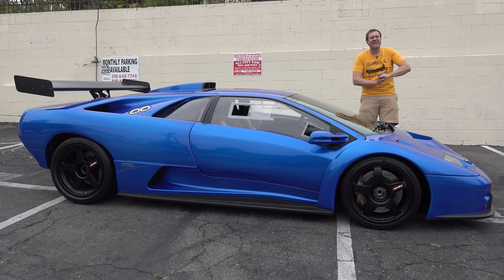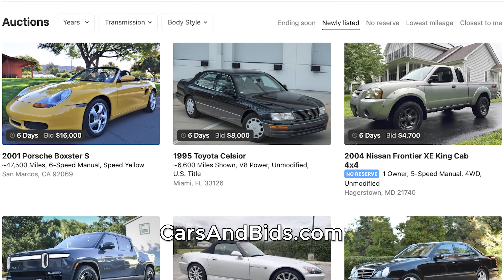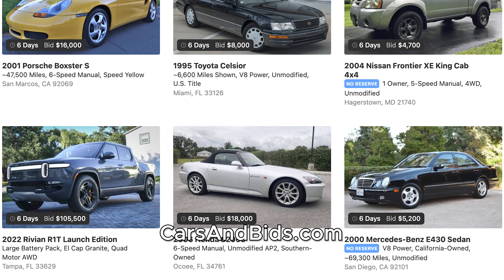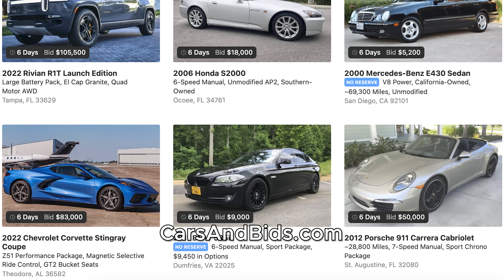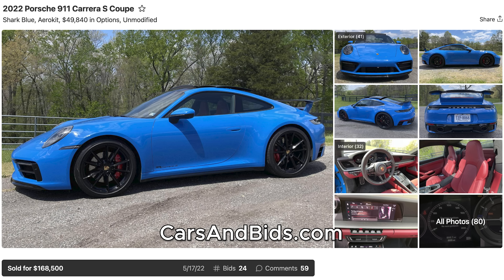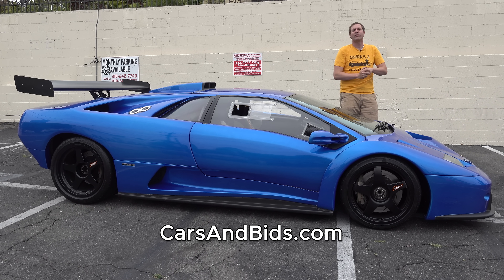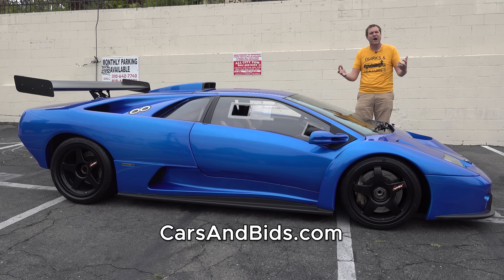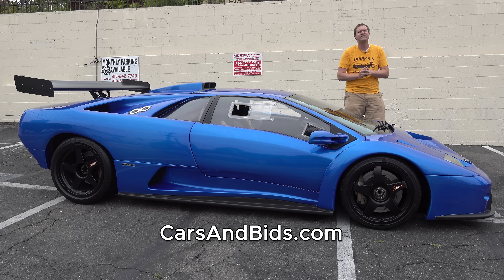Before I get started, be sure to check out Cars and Bids, which is my enthusiast car auction website for cool cars from the modern era with free listings. You can list your cool car for free and auction it on Cars and Bids. We've had some fantastic sales recently, including a Shelby GT350R sold for almost $68,000, a 992 Porsche 911 that brought almost $169,000, and a Hummer EV sold for just under $230,000. If you're looking to buy or sell a cool enthusiast car from the 1980s and up, Cars and Bids is the place to do it, with daily auctions at carsandbids.com.